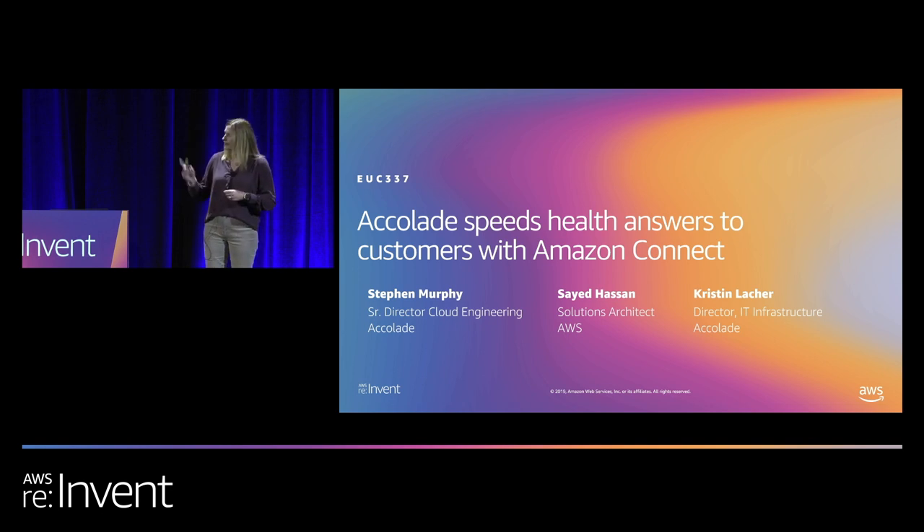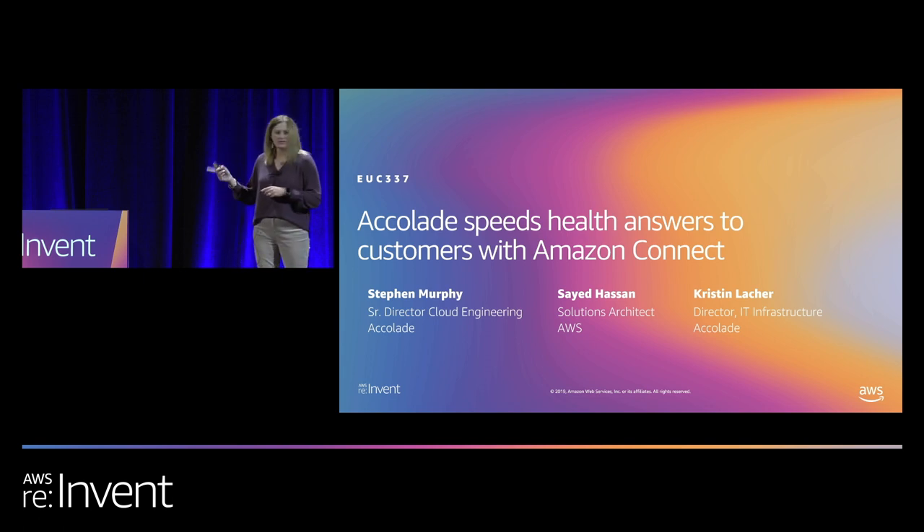I'm not going to be doing that talking alone. I've got Saeed Hassan, our Amazon Connect solutions architect that worked very closely with our team, and Stephen Murphy, our senior director of cloud engineering at Accolade. So you'll hear from all three of us.